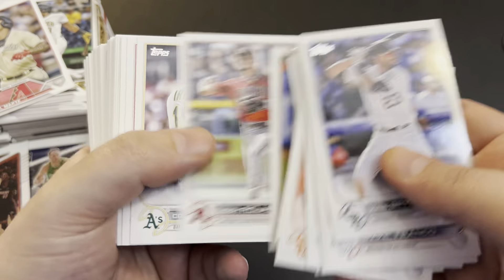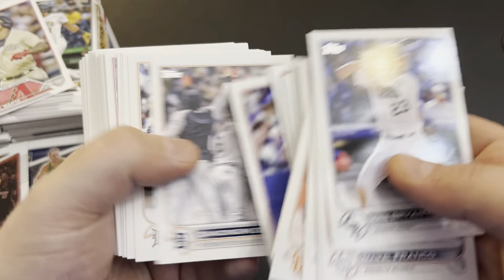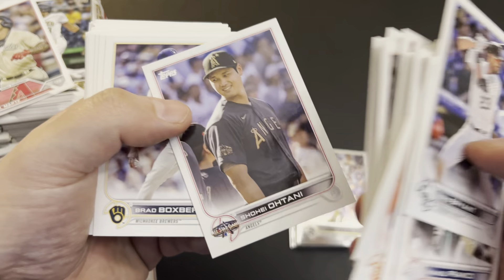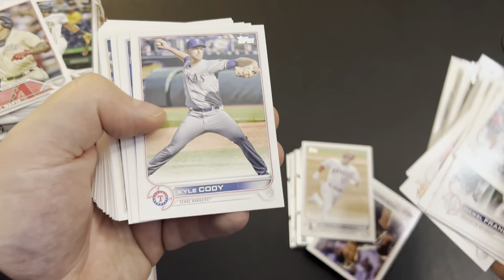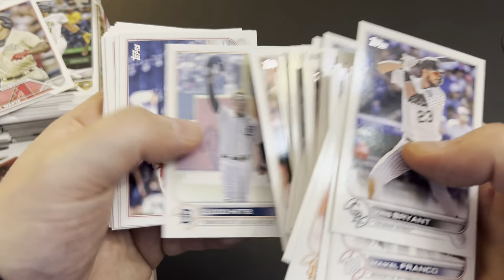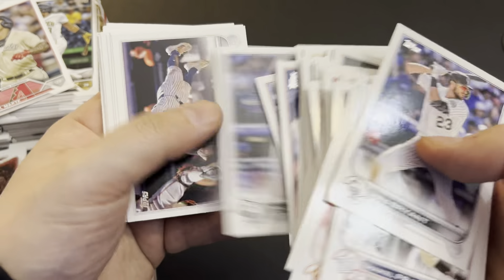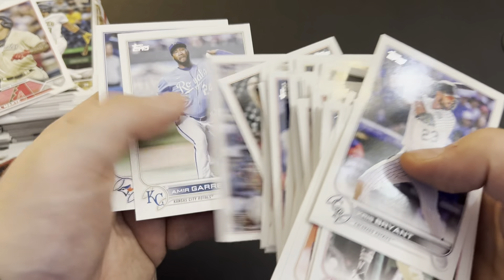So once I'm done with the video, I'll have to sort these and go through them all again — it takes time. Time of the video and then time of re-sorting. Another Ohtani. Another Ohtani. I have enough of these players where I can put together 30 different cards, that's what I try to do.